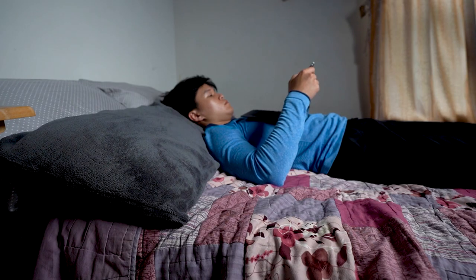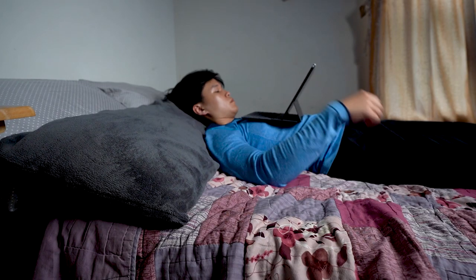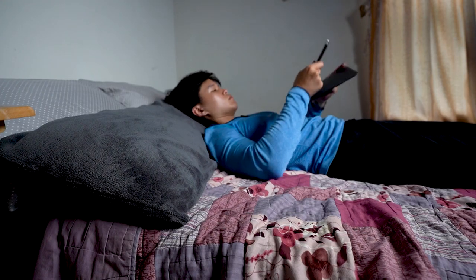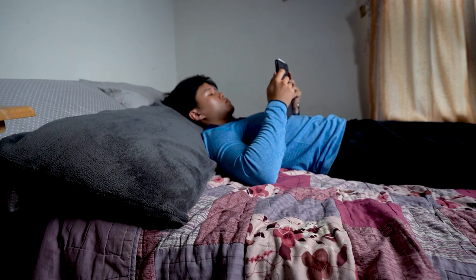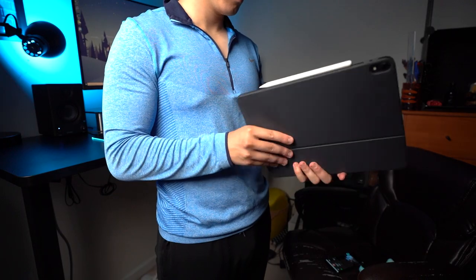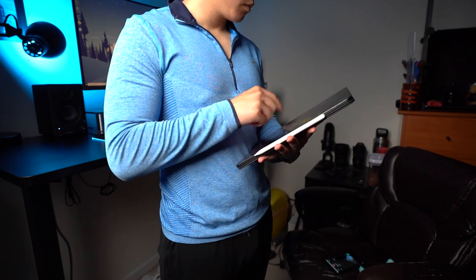I'm particularly excited that you can now place the iPad at viewing angles less than 90 degrees. You might ask why you'd need that, and my answer is to watch YouTube in bed. Because the old keyboard folio only supported viewing angles greater than 90 degrees, you couldn't see it resting on your stomach while lying down. If you wanted to watch YouTube in bed, your only option was to fold the keyboard behind the iPad and hold it — but now you can enjoy it hands-free.